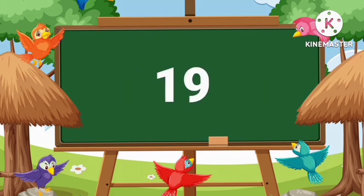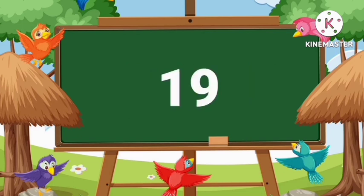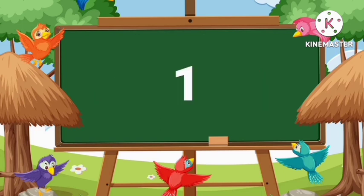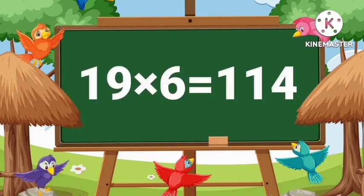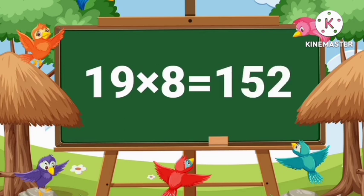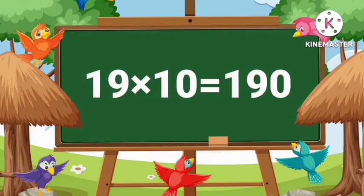Nineteen ones are nineteen. Nineteen twos are thirty-eight. Nineteen threes are fifty-seven. Nineteen fours are seventy-six. Nineteen fives are ninety-five. Nineteen sixes are one hundred fourteen. Nineteen sevens are one hundred thirty-three. Nineteen eights are one hundred fifty-two. Nineteen nines are one hundred seventy-one. Nineteen tens are one hundred ninety.